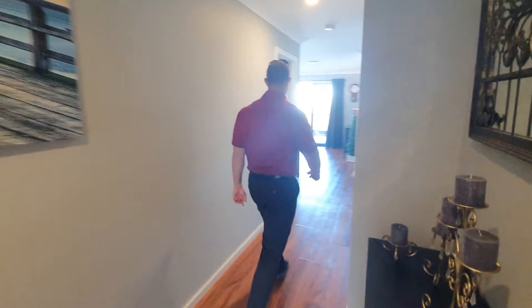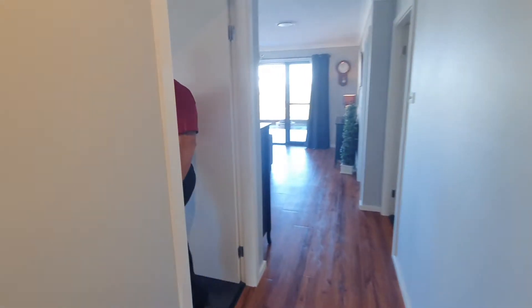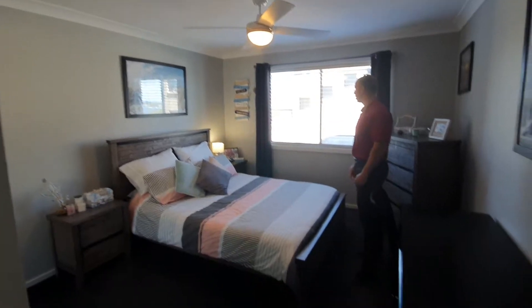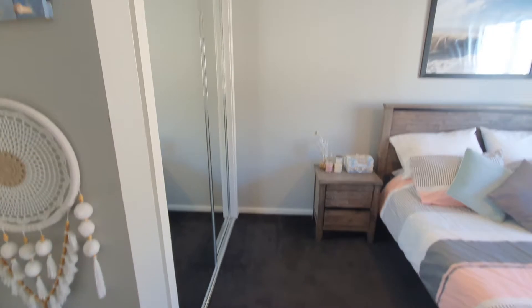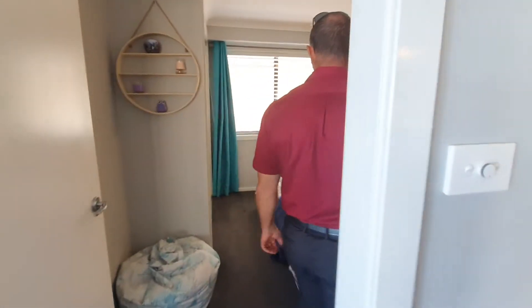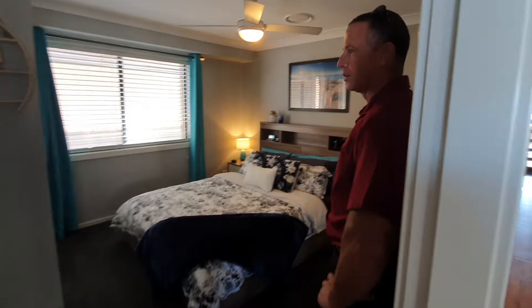We've got two bedrooms downstairs. The size of the bedrooms is phenomenal. Coming into here which is probably your fourth bedroom in terms of sizing — a good queen bed, good size built-in robe, fan, plus plenty of other room; we've actually got a desk in this room as well. And then bedroom three, same sort of scenario — good built-in robes, fan, good size room.